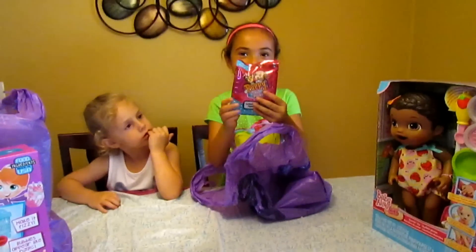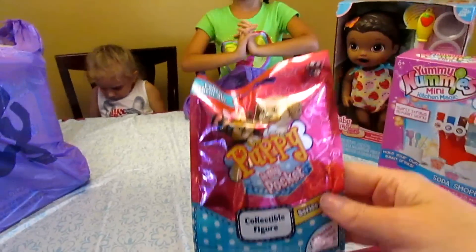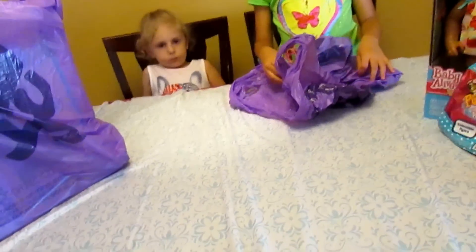Puppy in My Pocket! We got a Puppy in My Pocket blind bag in there.